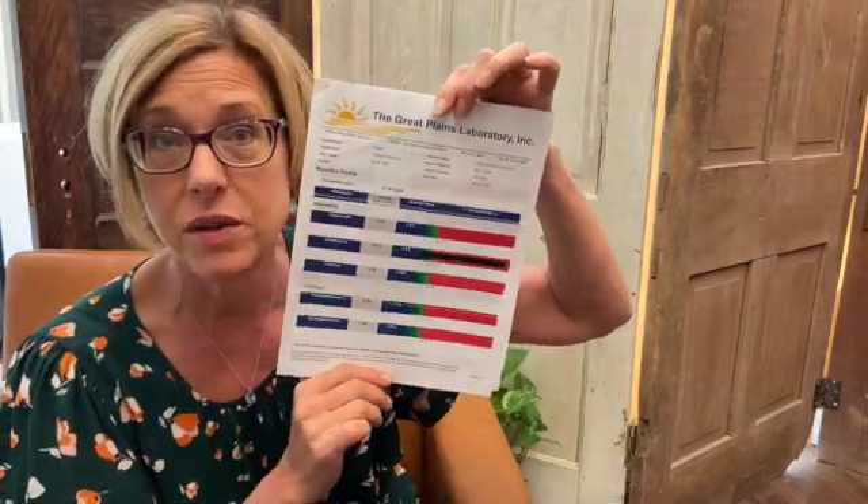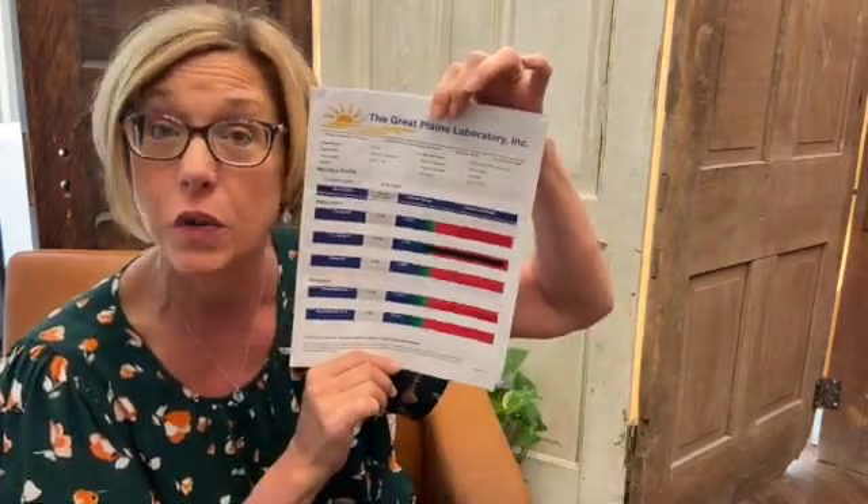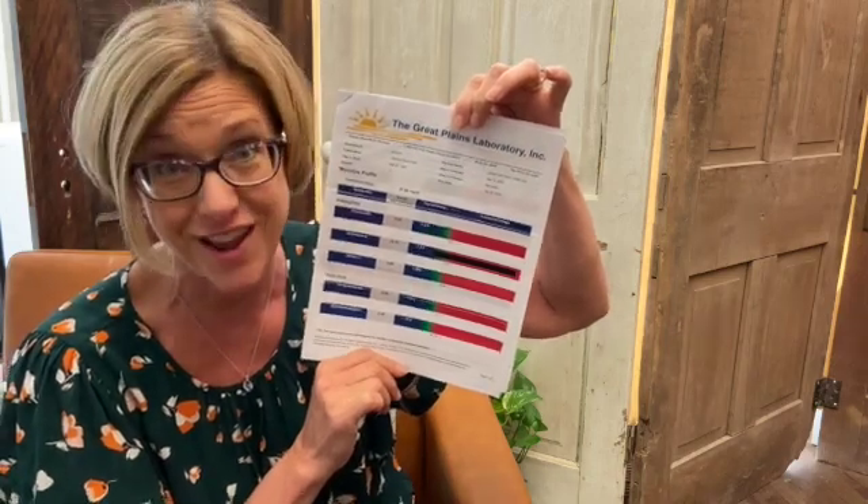Then what someone can do, which I chose to do, is to go on and get true diagnostic testing done. I wanted to show you here today one of my favorite tests — this is the Great Plains Labs Mycotoxin Panel.